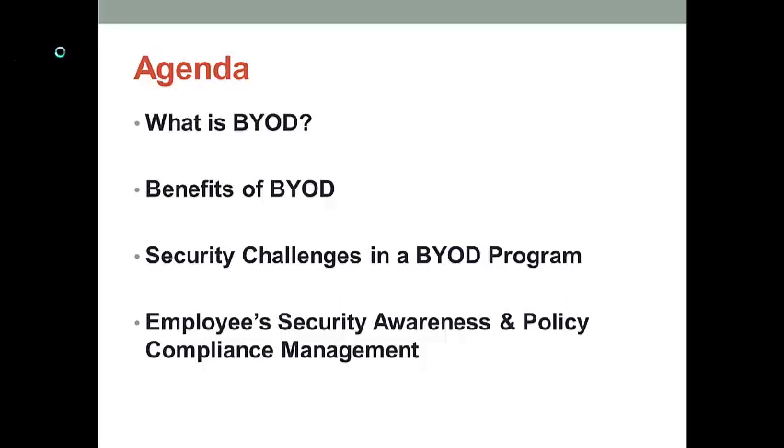Next, I want to talk about the cybersecurity challenges an IT manager could face when using a BYOD program. I also want to talk about what kind of technical countermeasures the IT manager can take when the organization's information security is facing threats. Lastly, I want to talk about the importance of employees' security awareness and policy compliance in a successful cybersecurity management, and how to control the human factors when using the BYOD program.